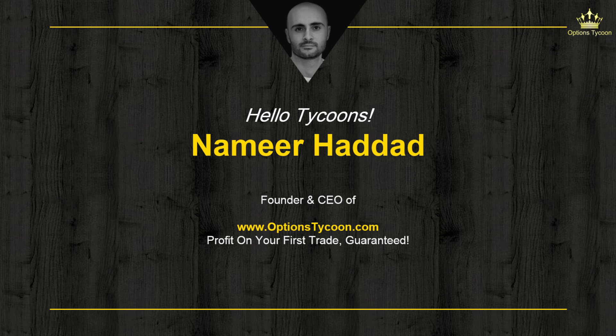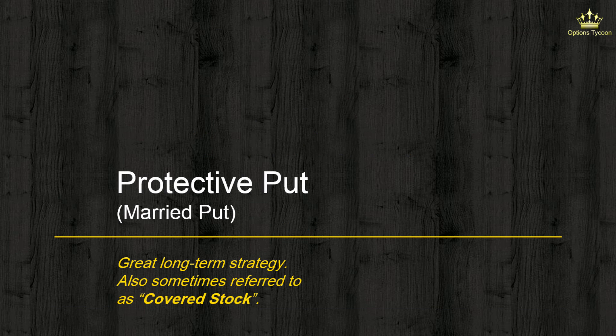Hey, what's going on? Namir Haddad, the Tycoon Trader here. Welcome to a new video on options trading strategies. In this video, we'll be discussing a very simple yet very important and powerful strategy, if done correctly.